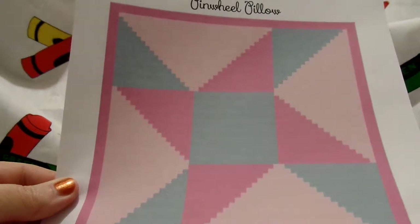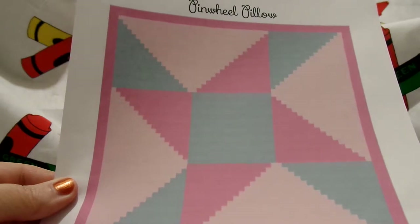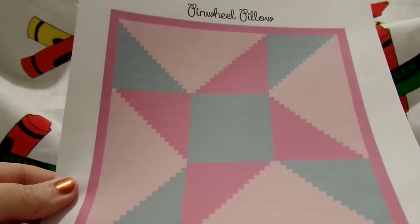Hey guys, it's Angela. I just wanted to show you what you can expect to get when you purchase one of my patterns and kind of go over it and explain it to you.